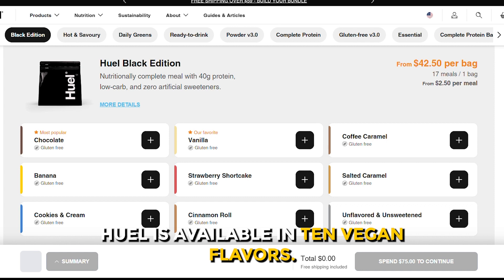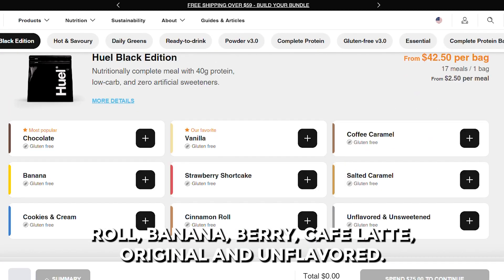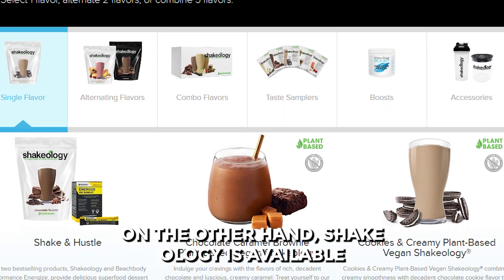Huel is available in 10 vegan flavors: vanilla, chocolate, peanut butter, salted caramel, cinnamon roll, banana, berry, cafe latte, original, and unflavored.